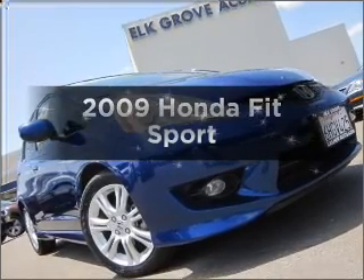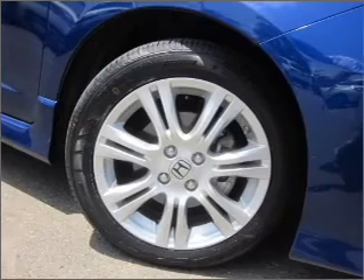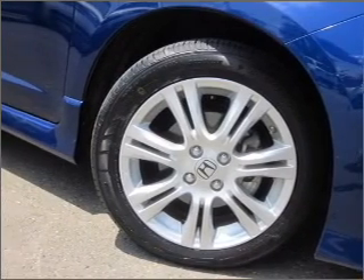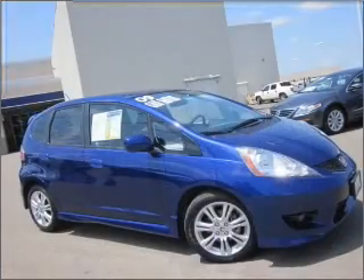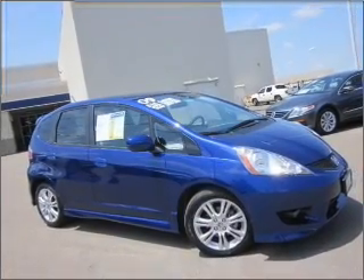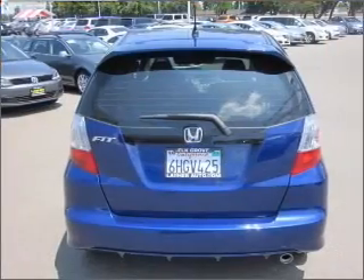Presenting the 2009 Honda Fit — this is the set of wheels you've been looking for, with an efficient four-cylinder engine that responds smoothly to its five-speed automatic transmission. Premium wheels lend a distinctive appearance. Brake safely with the anti-lock braking system. Pamper yourself with memory settings.